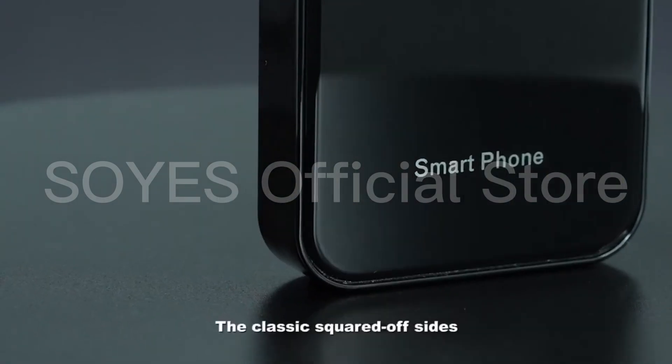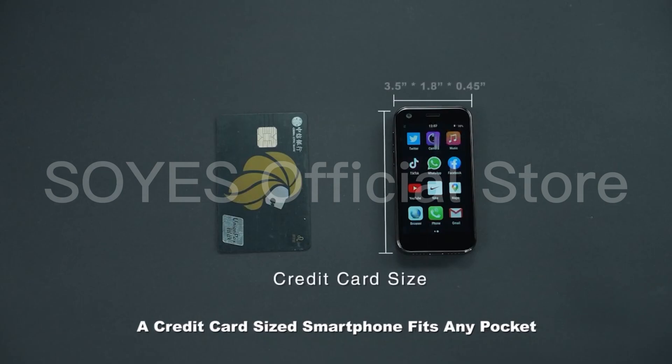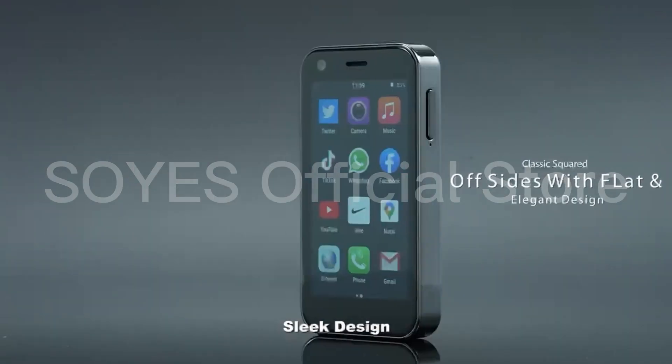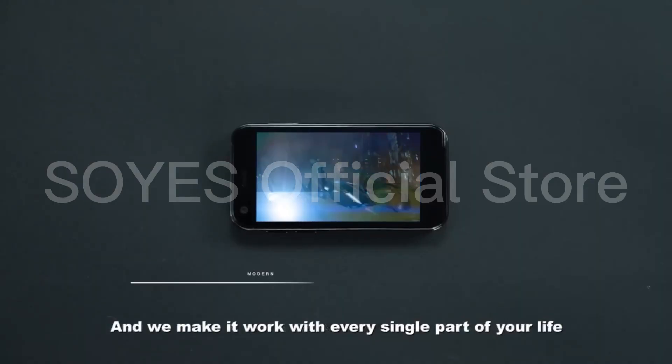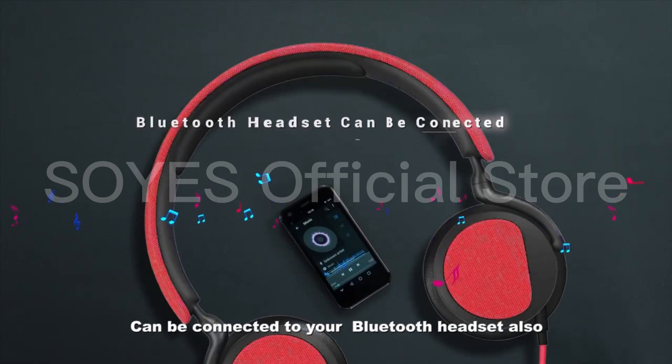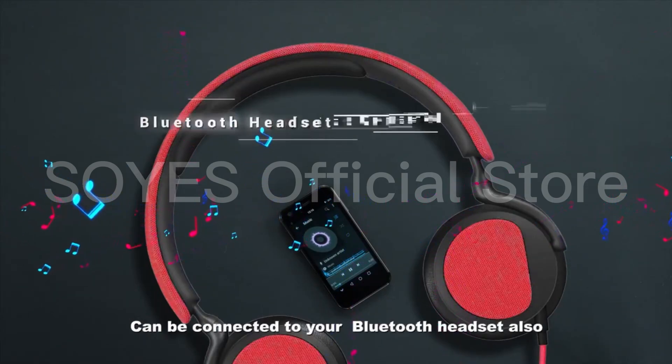The classic squared-off design — a credit card sized smartphone that fits any pocket with its sleek design. We make it work with every single part of your life, and it can also be connected to your Bluetooth headset.